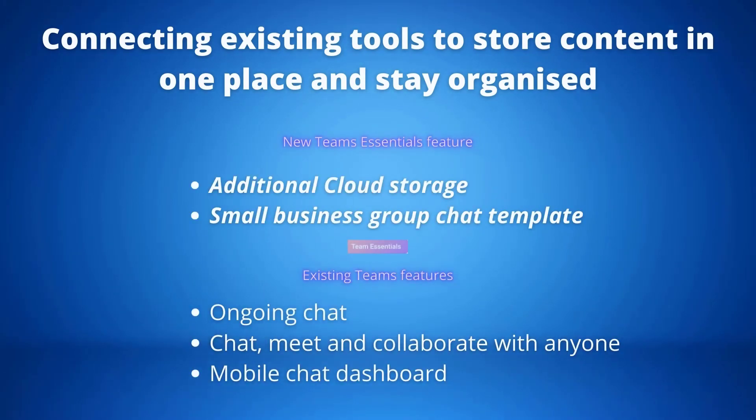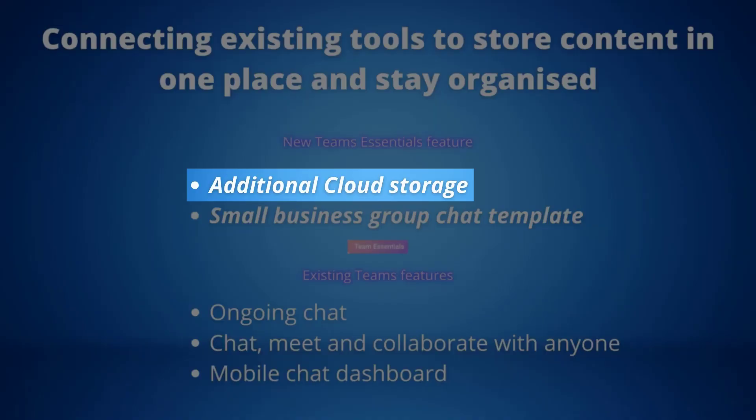Additional cloud storage: you no longer have to worry about running out of storage or wasting time searching for documents. You can easily co-author, view, edit and store Office 365 files. Teams Essentials offers a total of 10 gigabytes of file storage, which is twice the amount of storage available in the free version of Teams.